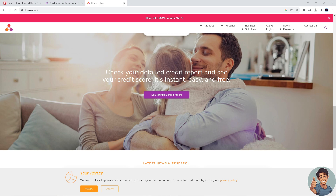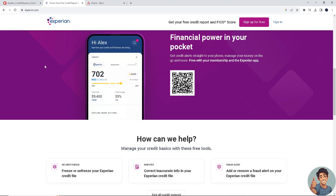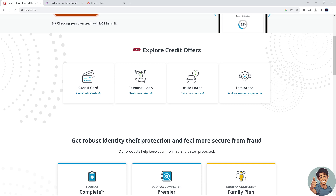Once you receive the report, carefully review it to ensure all the information is accurate. Check for any errors, discrepancies, or unfamiliar entries. If you find any inaccurate information in your credit report, you have the right to dispute it with the credit reporting agency, and they'll investigate and correct any errors if necessary. That's it for today's video — thank you so much for watching, and we'll see you in the next one.